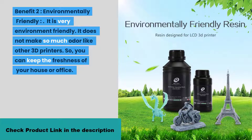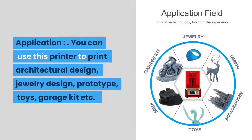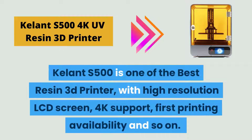Benefit three: architecture work. You can print many architectural works and designs precisely with this printer, which will give you accurate 3D pictures of your designs. Application: you can use this printer for architectural design, jewelry design, prototypes, toys, and garage kits. Who should buy it? Anyone who wants to print jewelry designs, architectural works, garage kits, and any 3D designs precisely and realistically can go for this printer.